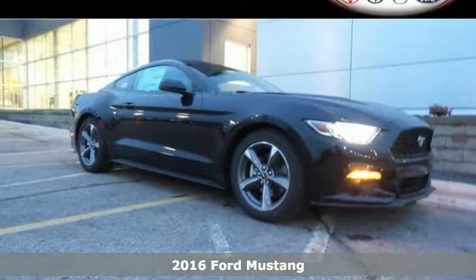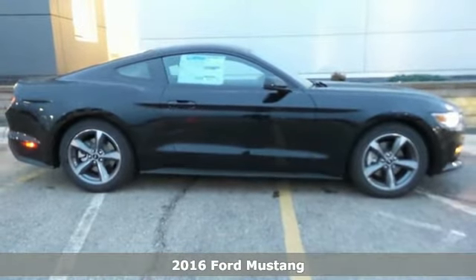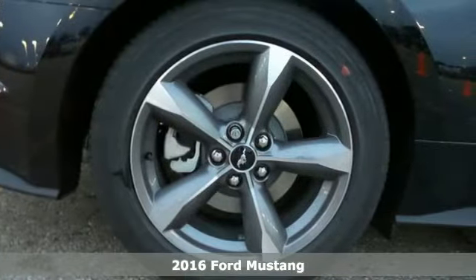It's a 2016 Ford Mustang. As unmistakable as this Mustang's looks are, so are its intentions – to get the most out of every drive.